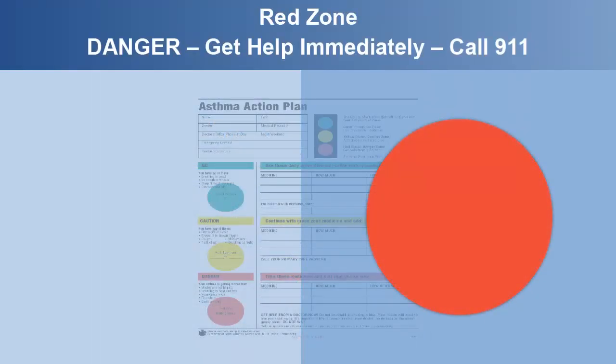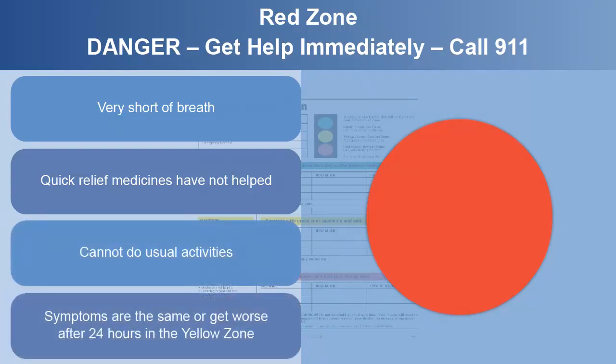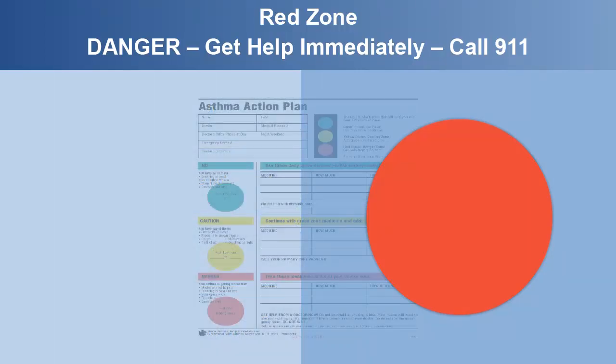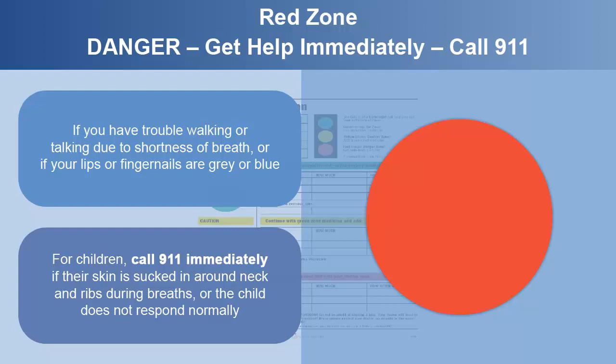The red zone is a medical alert. You may be very short of breath, or your quick relief medicines have not helped. It's important to call 911 and get immediate medical help if you have trouble walking or talking due to shortness of breath, or if your lips or fingernails are gray or blue. For children, you should call 911 immediately if their skin is sucked in around the neck and ribs during breaths, or the child does not respond normally.